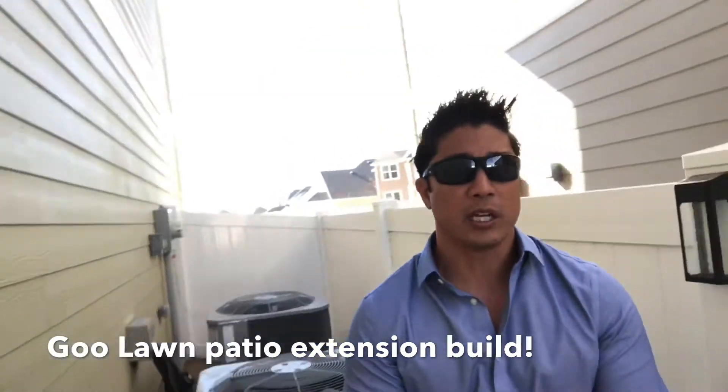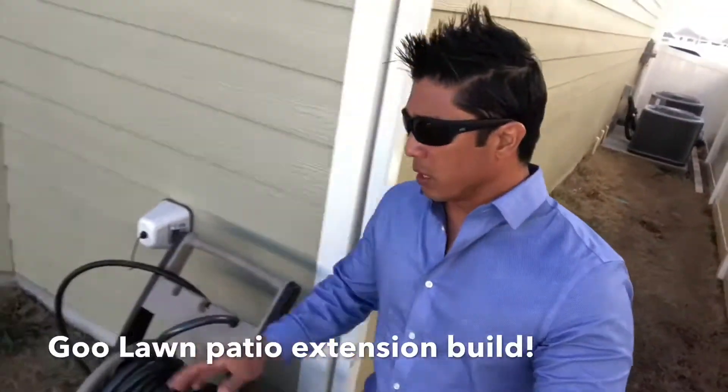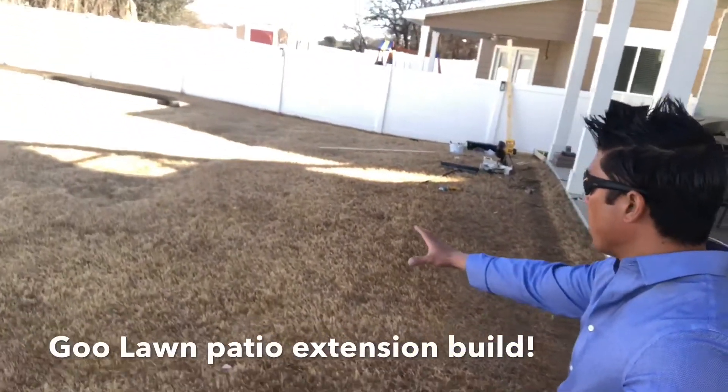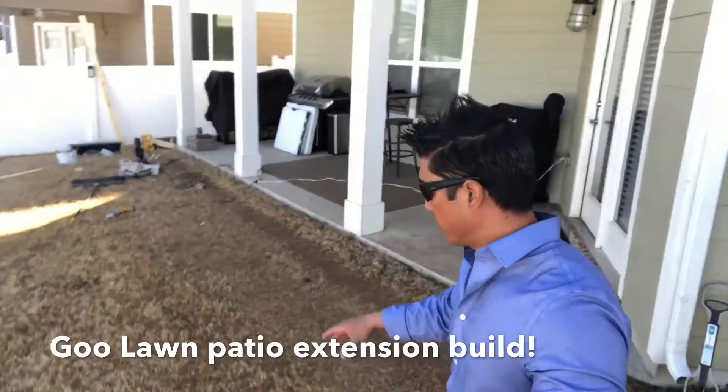We're gonna concrete all that and concrete the other side. Later on, we're gonna come back — our client wants us to extend this patio out even more to have more outdoor living space and build a custom fire pit out over here.